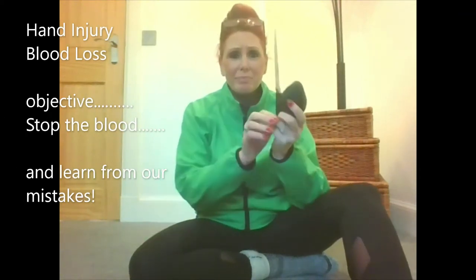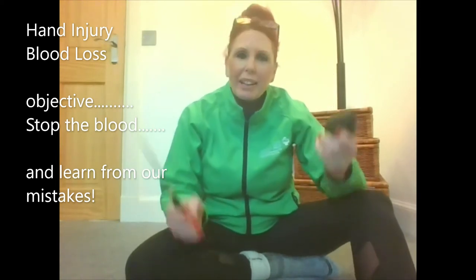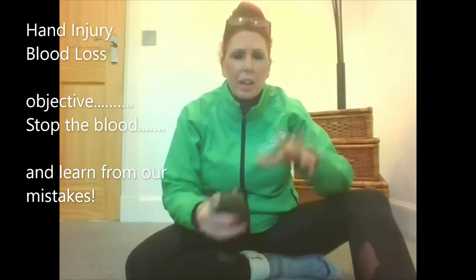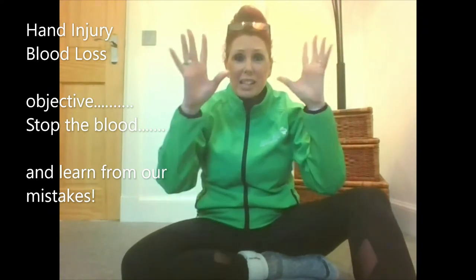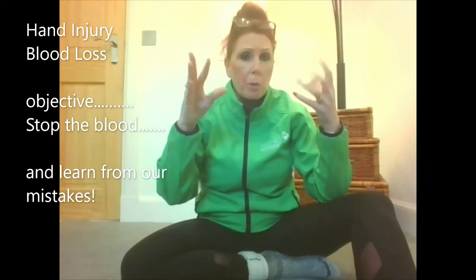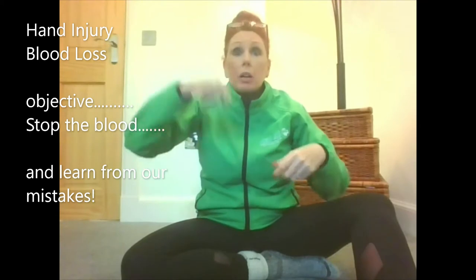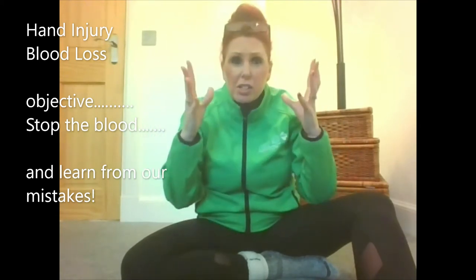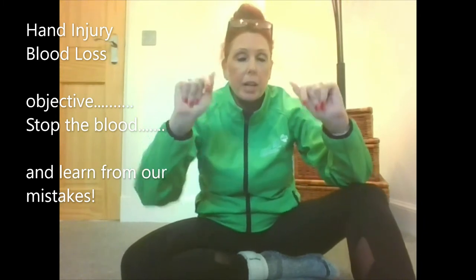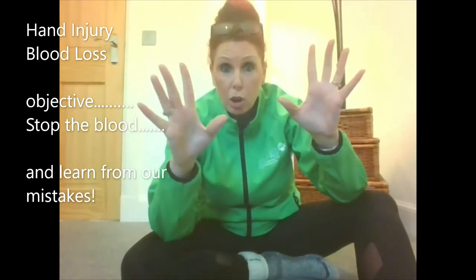First Aid Friday. Today we're looking at hand injuries. Our hands are the most common thing that we actually injure, because these are our tools. We pick up, we pack our shopping, we do the cleaning, we do the windows, we do cooking — we do lots of stuff with our hands. And these are the ones that get damaged, and the most common.